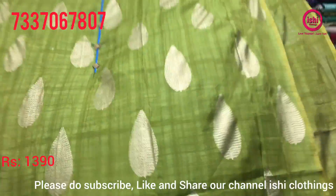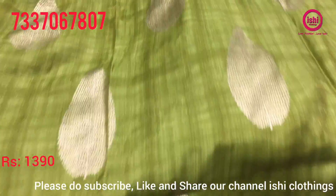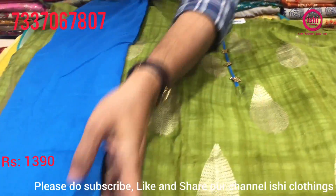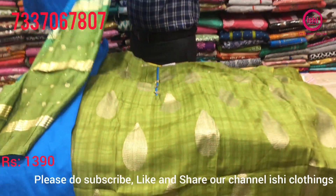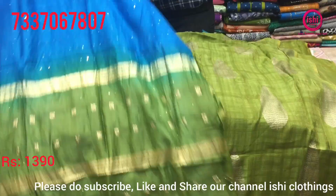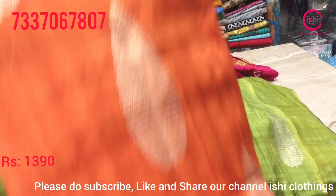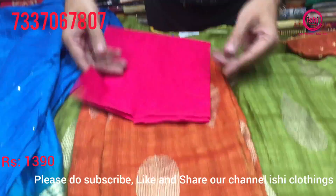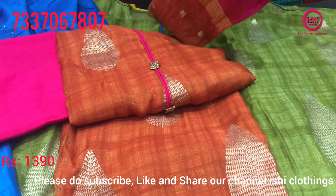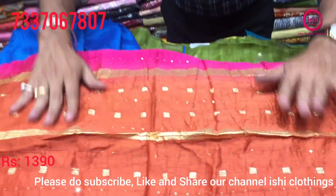This is also in silk base — nice Banaras with nice foil print, a very beautiful silk base. The price range is 1390. Bottom in contrast and the best part is the dupatta with nice work all over. One more combination — a very beautiful party wear combination. Top, bottom in contrast, lovely combination, equally good dupatta. 1390 is the price range.